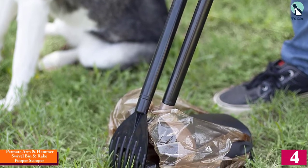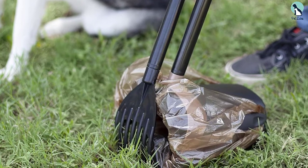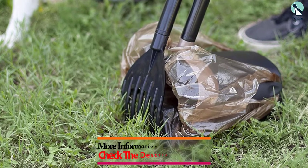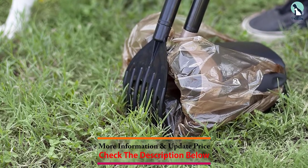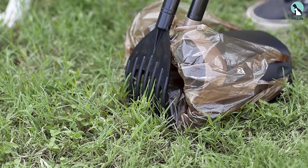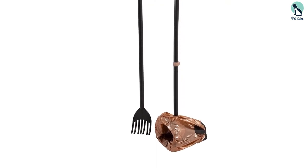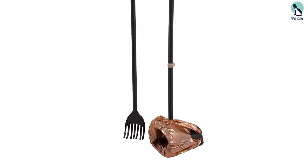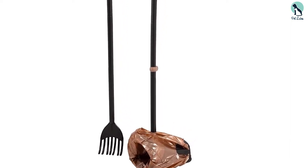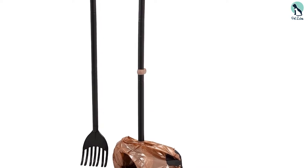At number four, we have the Pet Mate Arm & Hammer Swivel Bin and Rake Pooper Scooper. There will be no more bending with this excellent value-for-money scooper. It has a 32-inch handle, making it easy to clean after your pet without stooping over. As an added bonus, it comes with Arm & Hammer waste bags that you can easily tie and toss away, plus a sturdy rotating bin ideal for quick pickup.